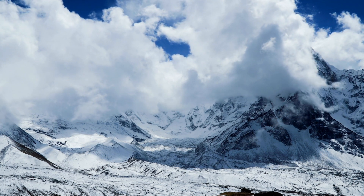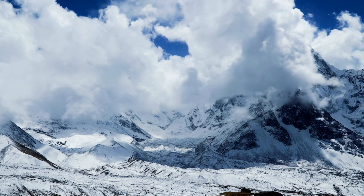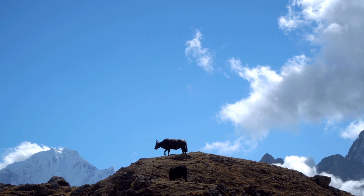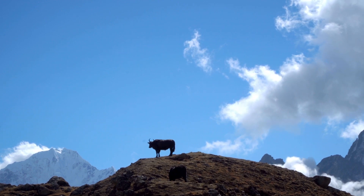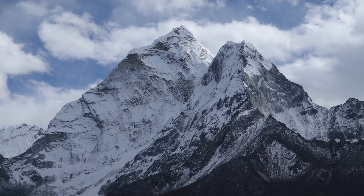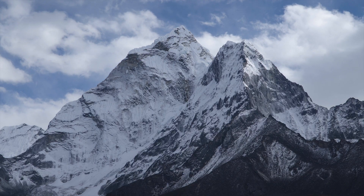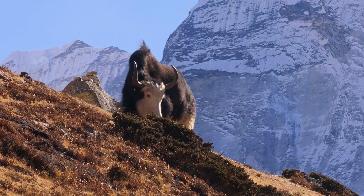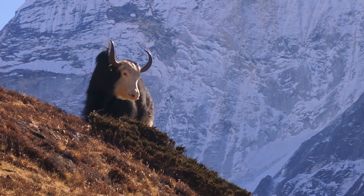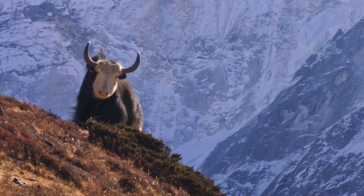The Himalayas, a region characterized by extreme conditions, are home to a remarkable array of wildlife. These animals have developed unique adaptations that enable them to survive in the freezing thin air, where temperatures can drop below minus 30 degrees Celsius and oxygen is scarce. Today, we're going to see how these amazing Himalayan animals have adapted to live in some of the toughest environments on Earth.